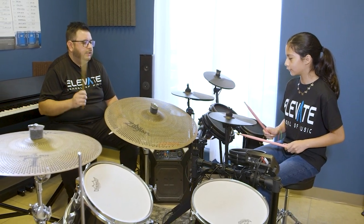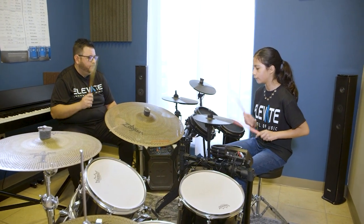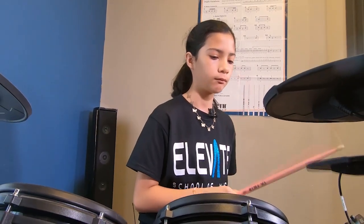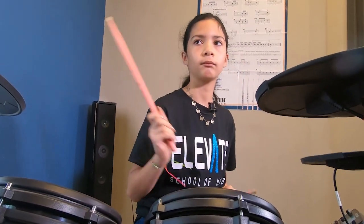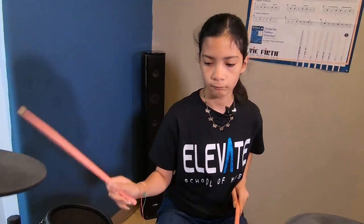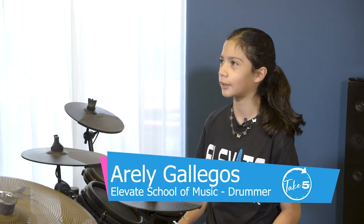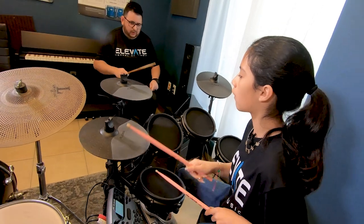We got to step inside a class with instructor Frank Delgado and 10-year-old drummer Arely, who has been playing for a few months and says she loves it. Playing here has helped me because I've been wanting to be in an actual band. This is my passion.